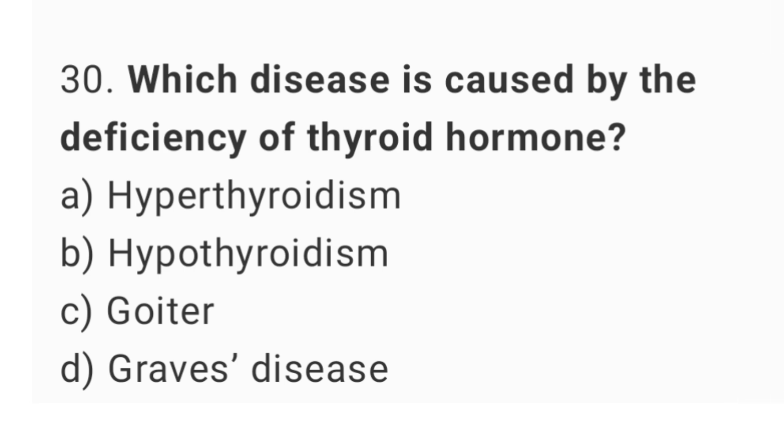Question number 30. Which disease is caused by the deficiency of thyroid hormone? The right answer is option D, hypothyroidism.